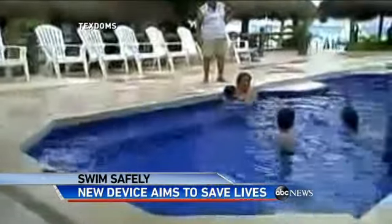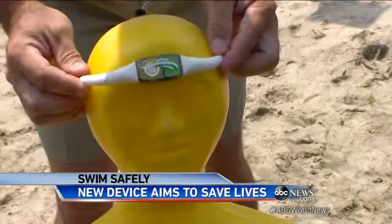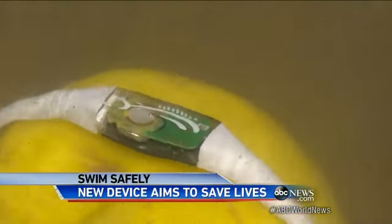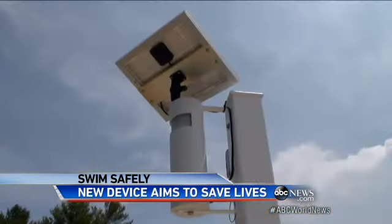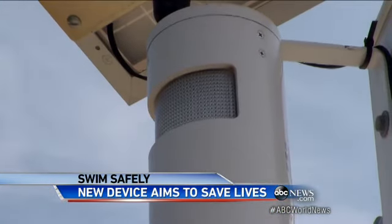But now picture this: a device that can actually warn you when your child's in trouble. This is a Wahoo swim band. It's worn over the forehead, and when submerged for 20 seconds, it sends out a signal. These lights start flashing yellow. After 30 seconds, it sounds the siren.